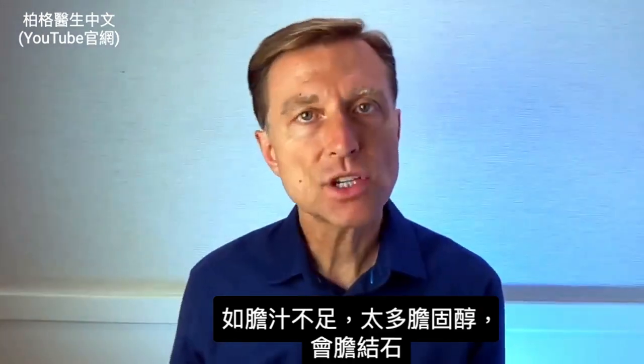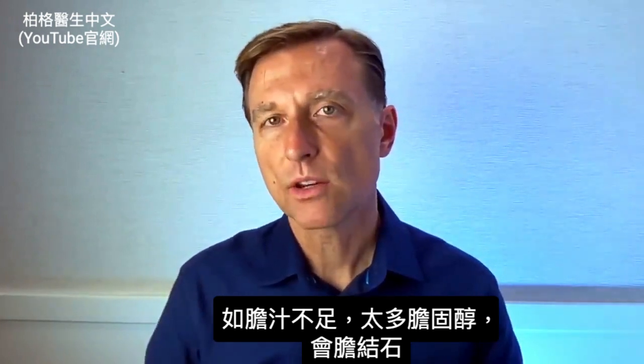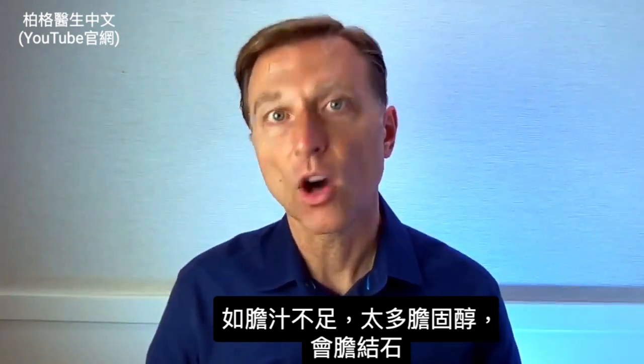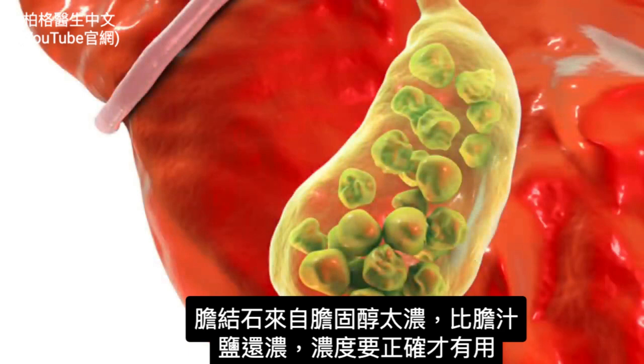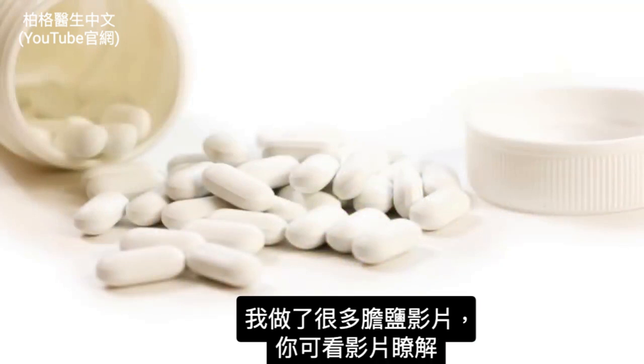Now, if you're deficient in bile and you have all this cholesterol, that's when you're going to be at risk for getting gallstones — because a gallstone is too much cholesterol concentration versus the bile salts. So you need this correct ratio to work. I've done a lot of videos on bile salts; you can learn about that through other videos.